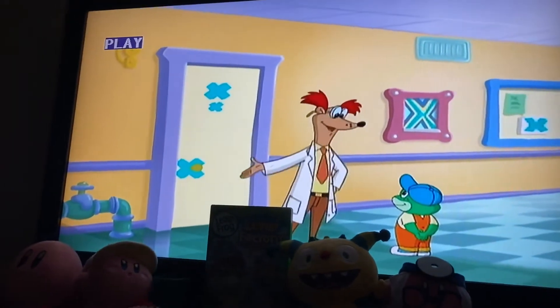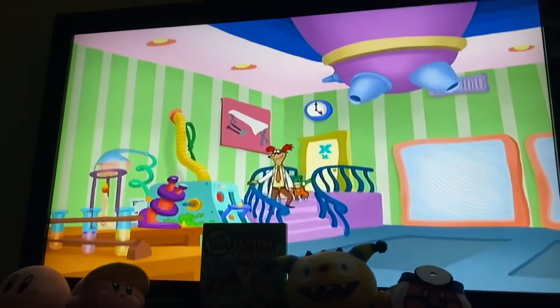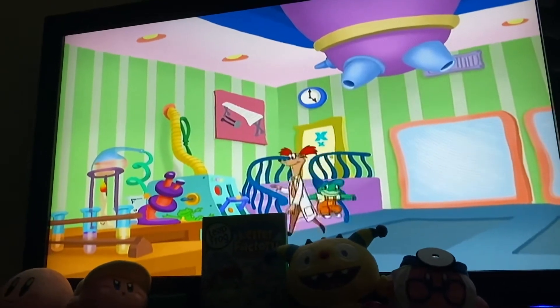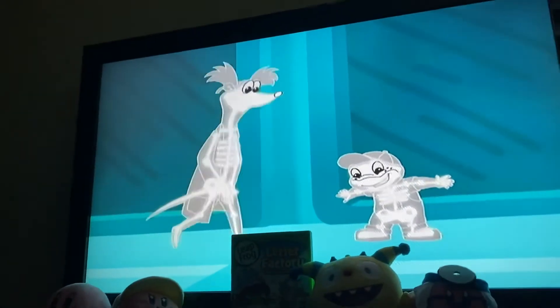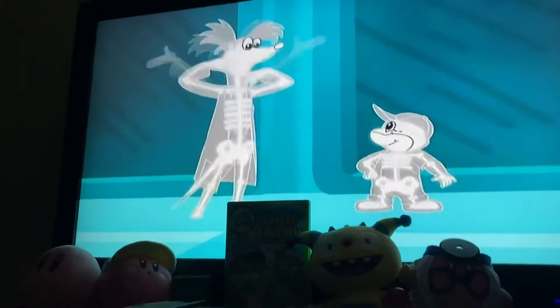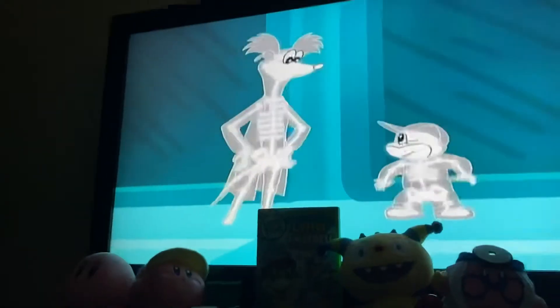Tad, next we have the X room. Observe. Hey, I can see inside myself! Here, we use X-rays to teach the X sound. No bones about it.